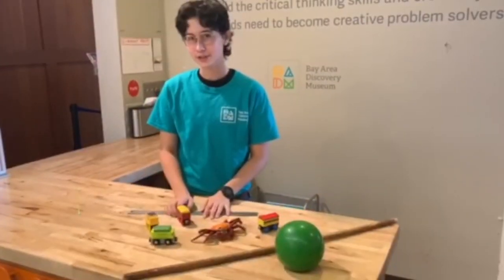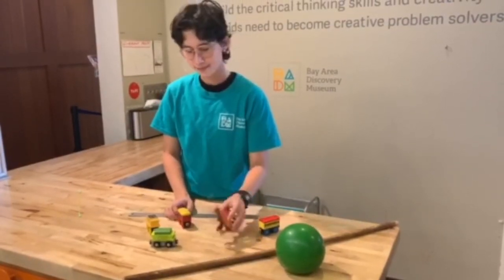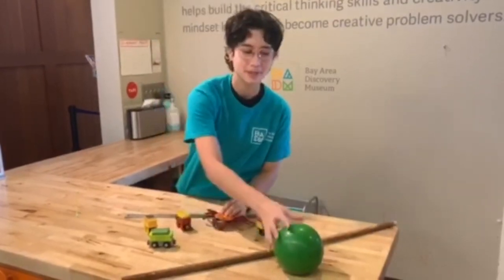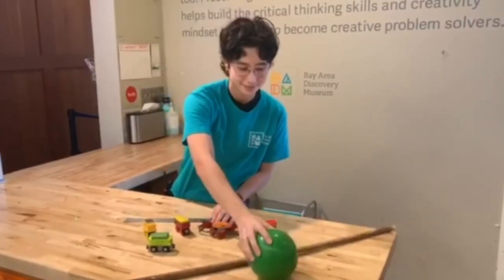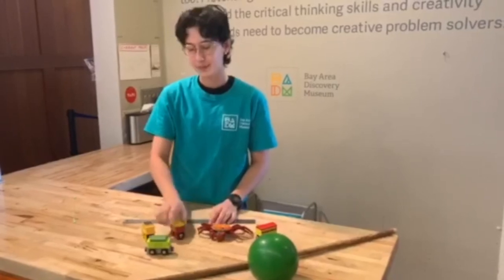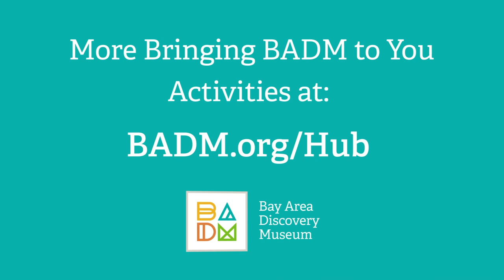Another thing you can do once you're done measuring your objects is see if you can create a story with them. I wonder if Mr. Crab would like riding one of these trains, or maybe even hanging out with one of the peas from Wobble Land. You can also do this activity where you live. We can't wait to see what you do. Happy trying and see you next time!